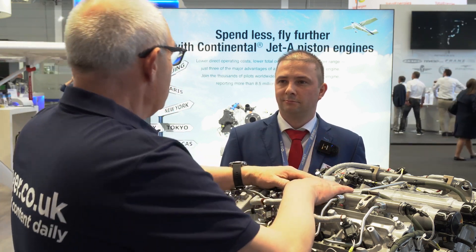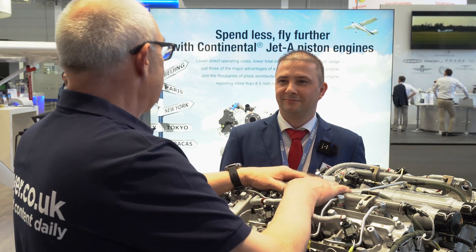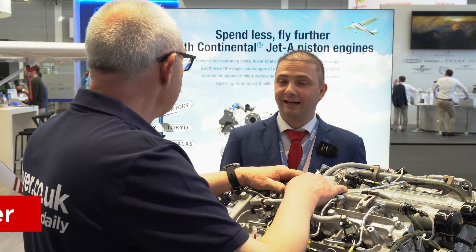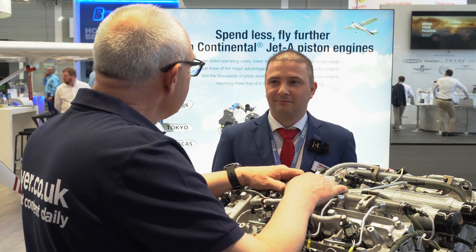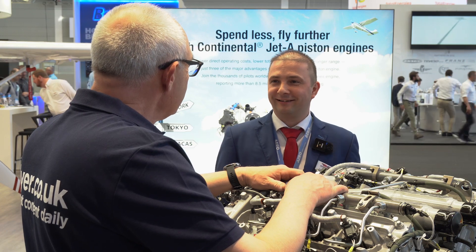Hello, so I'm with Dr. David Dorner, the global VP of R&D at Continental Aerospace Technologies. We're here to talk about the CD300. Dr. David Dorner, hello and welcome. Thanks for joining us. I hope you enjoyed the show so far. I did — it's my first show and I'm really excited.